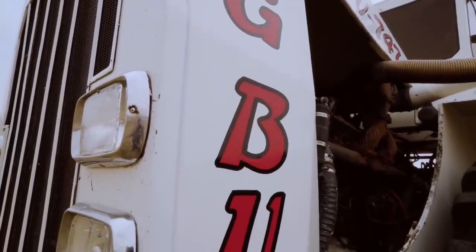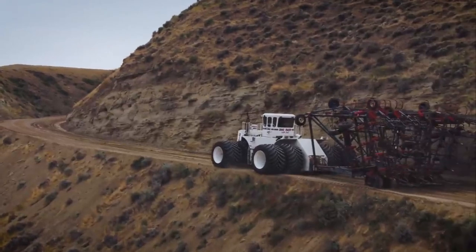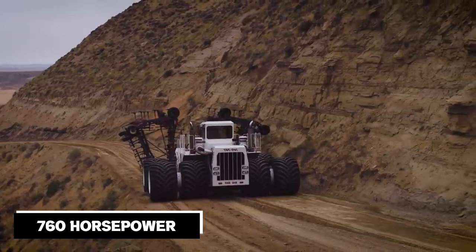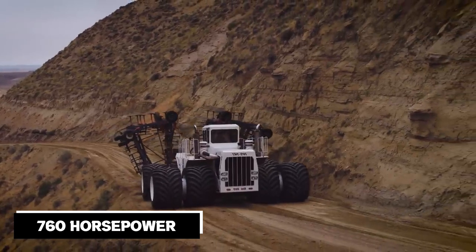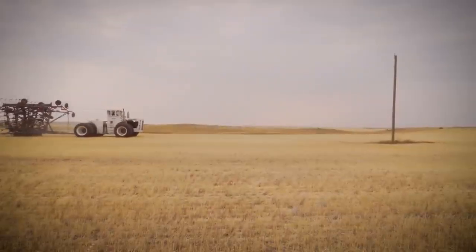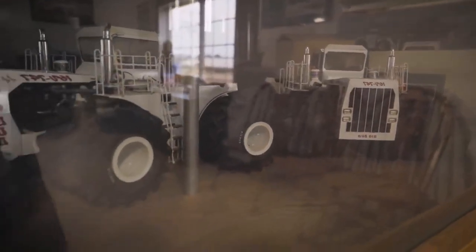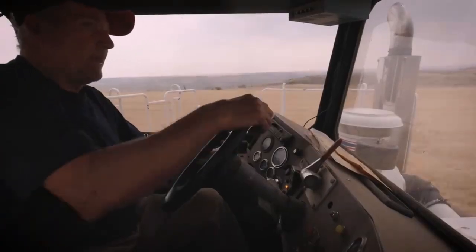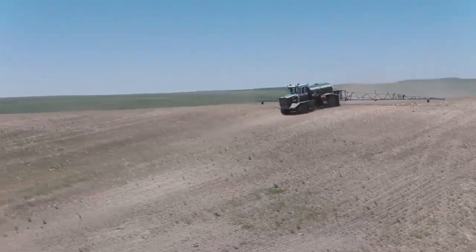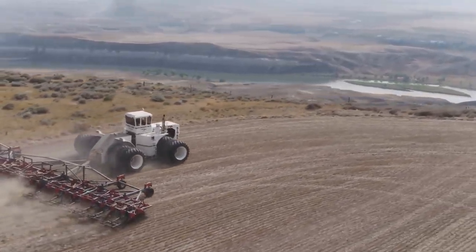There are big tractors, and then there's the Big Bud 16V 747, holding the second spot on our list. With a jaw-dropping 760 horsepower from its unique V16 engine, this is a tractor that eats fields for breakfast — an absolute beast and a sight to behold in action. The Big Bud 16V 747 holds the Guinness World Record for being the largest tractor ever built, weighing a staggering 135,000 pounds, or 61,235 kilograms.